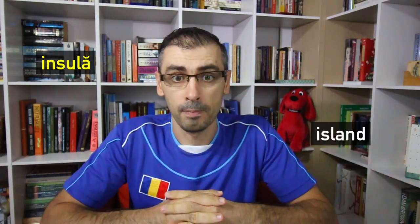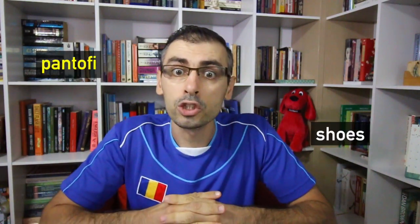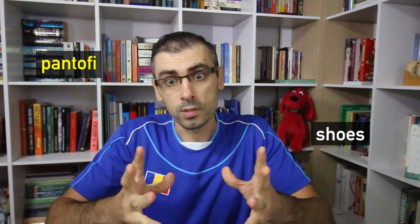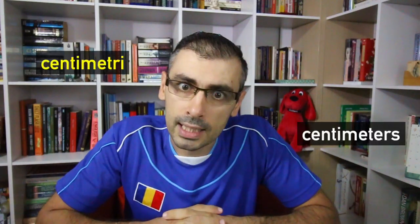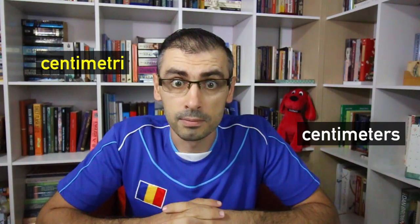Rule number five: The only vowel which is pronounced differently depending on its position in the word is the letter I. For example, insulă — insulă — island. Pantofi — pantofi — shoes. Centimetri — centimetri — centimetres.